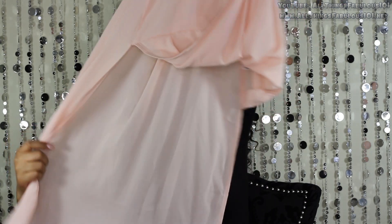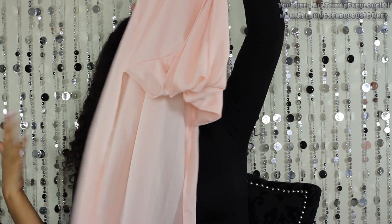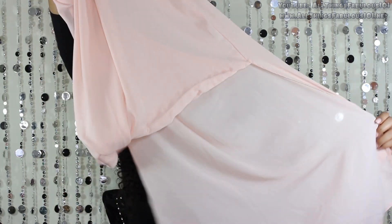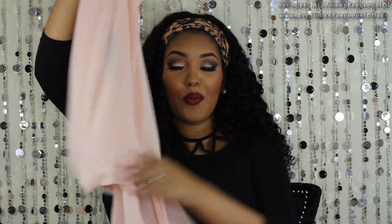I got another little chiffon faux wrap top — sleeveless, from Missguided. I love this one because it features a high-low hem where it's much longer and more exaggerated in the back. I plan on styling this with either white denim shorts or white skinny jeans, then a sandal with a nice statement necklace. I love this beautiful soft nude peach color — really pretty and feminine.